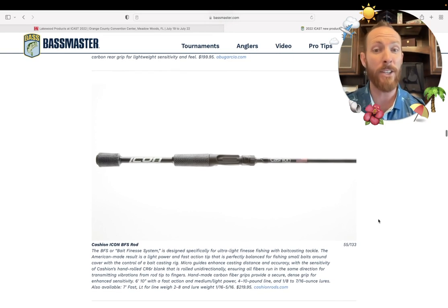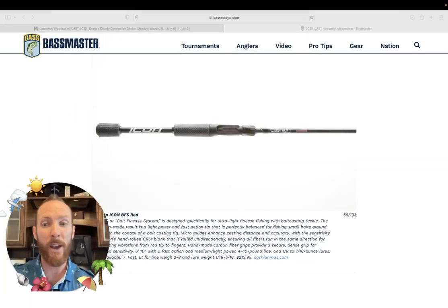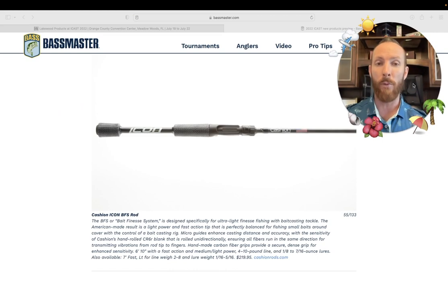The Cashion Icon BFS rod — bait finesse system. We are loving the bait finesse system reels that have come out from Shimano lately. I know there are other manufacturers that make BFS reels, but Shimano's is primarily what we've got on our boat deck. They're geared with smaller spools, lighter, toward throwing some of your lightest tackle that you might normally use a spinning rod for. These are specifically geared for the lightest of tackle without getting those bird's nests. You want to put maybe five- or eight-pound test on these things and use your finesse baits — pair it with a nice softer tip, shorter rod, and you're going to get a great fling out of those lighter baits. This BFS rod is coming in at $220.